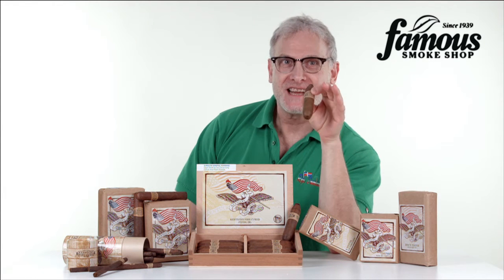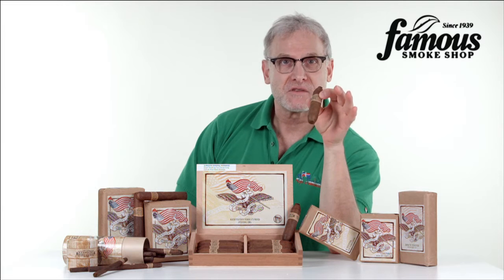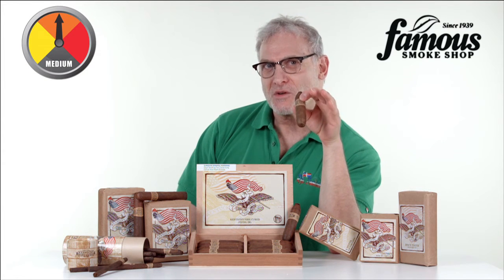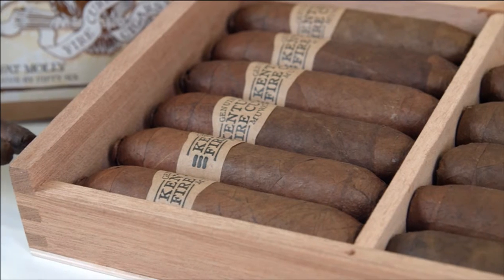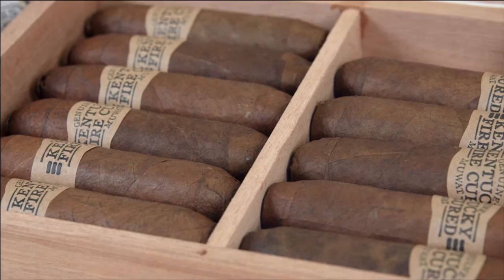Hey, thanks for tuning in. Today I'd like to tell you about the Drew Estate Kentucky Fire Cured Cigars. If you've ever smoked Toscano cigars, then you'll have some idea of how these cigars will taste, only much more refined. But if you've never smoked a cigar made with fire-cured tobacco, boy, are you in for something different.